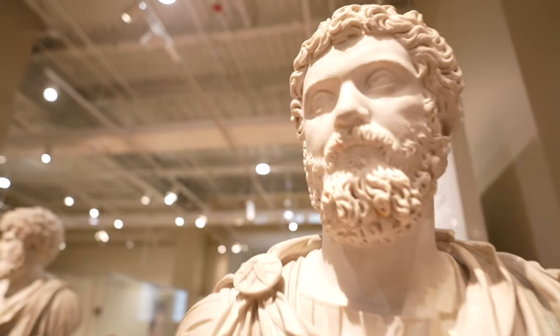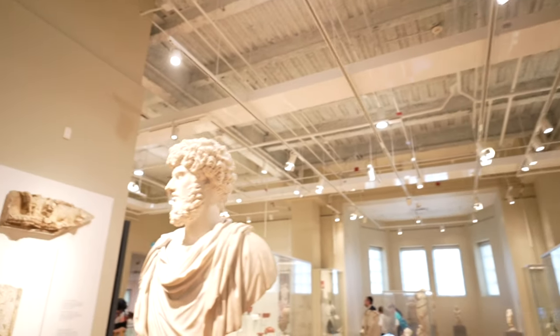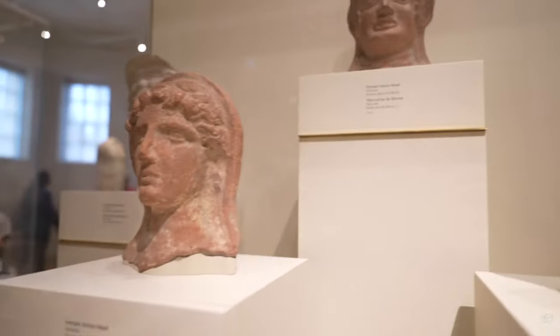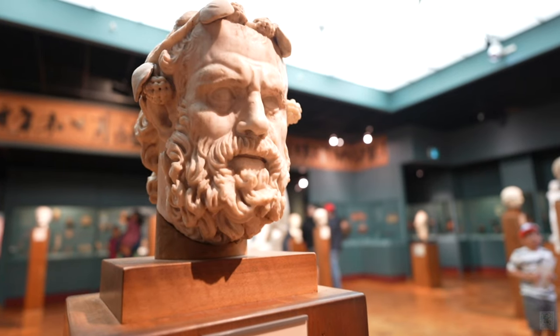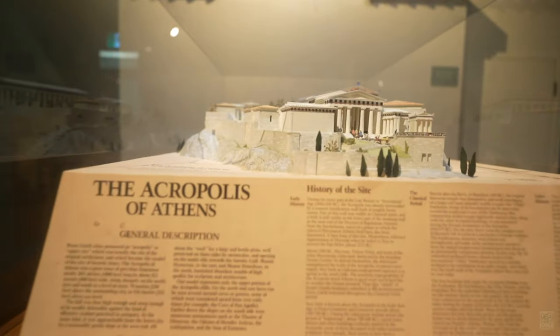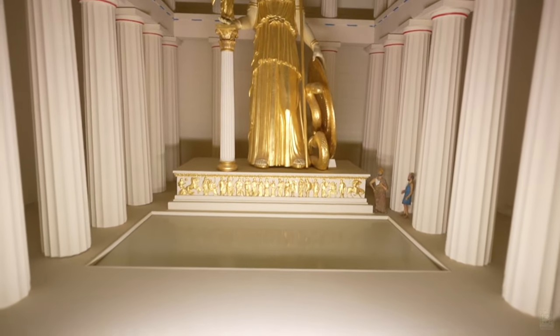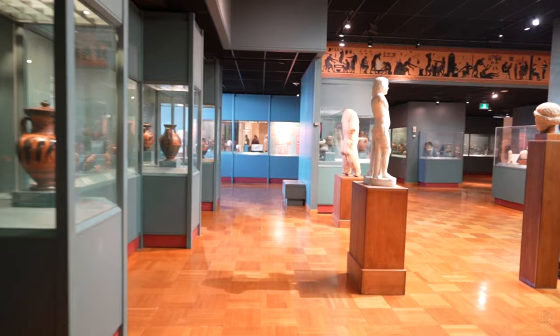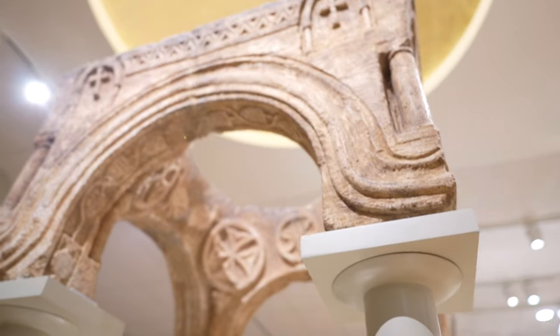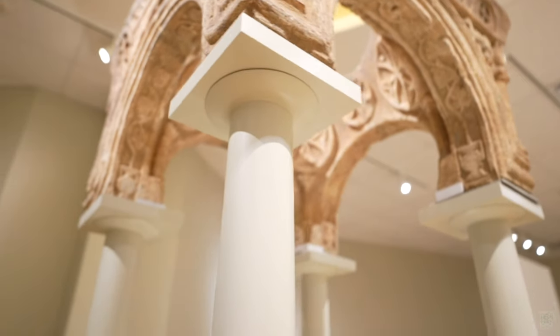Ancient Rome, Bronze Age, Ancient Cyprus, Greece, and Byzantium: this section holds the largest collection of ancient Roman art in Canada, with displays covering more than a thousand years of history across the vast Roman Empire. There are also amazing artifacts covering ancient Greek civilization — more than 1,500 objects telling the story of the development of the Greek world from the Archaic and Classical periods — plus displays from Cyprus, Nubia, and Byzantium.